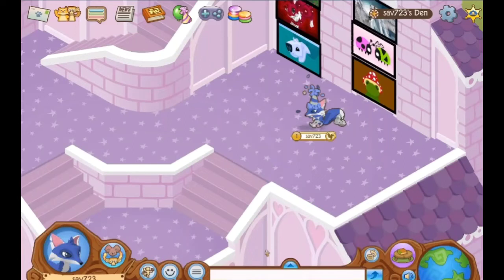Hey everyone, so today's video is going to be Animal Jam Animals I Have in Real Life. This title may seem confusing, but as we get into the video, it'll make more sense. I hope you guys enjoy this video, and let's just get started.